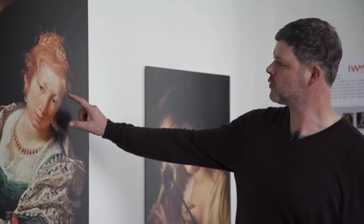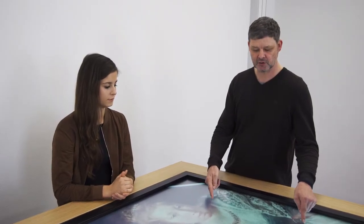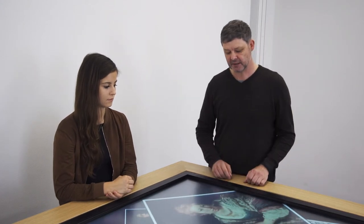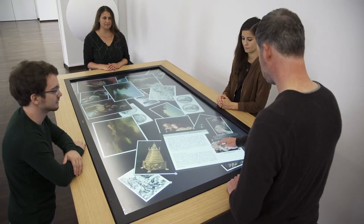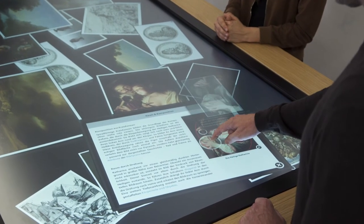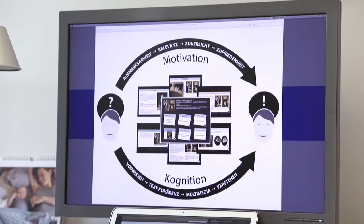The researchers of the Institut für Wissensmedien could translate the insights from the study on the near-hand effect to practical use in the iVisit project. Together with the Herzog Anton Ulrich Museum in Braunschweig and IT specialists from the University of Tübingen, the researchers developed a visitor information table. The near-hand effect is only one part of the iVisit project, which supports specific aspects, as shown in a frame model.